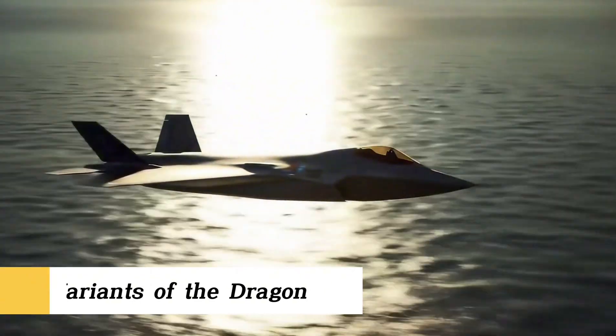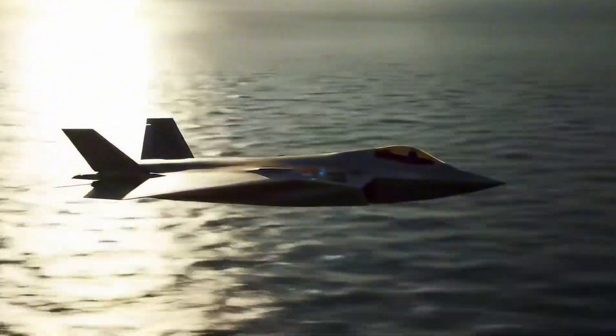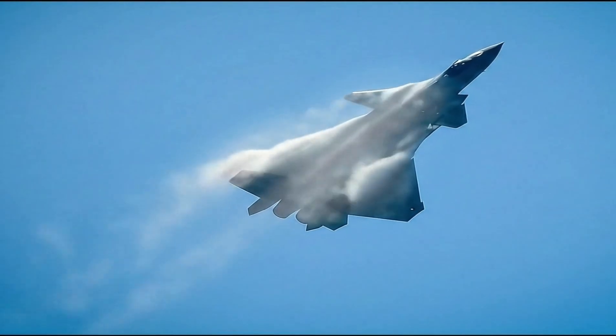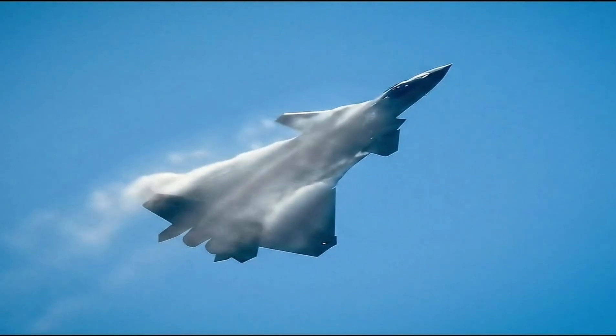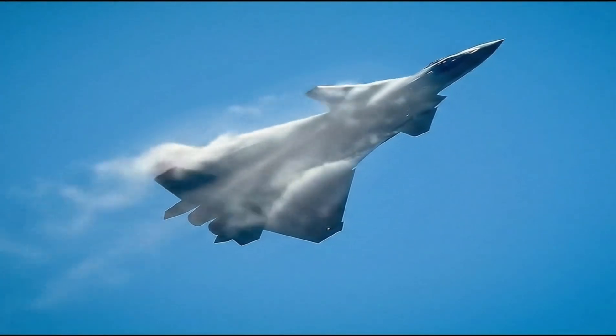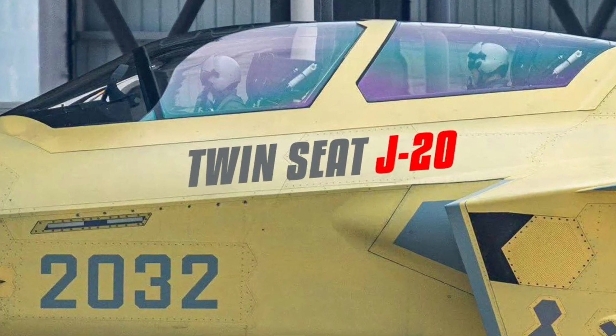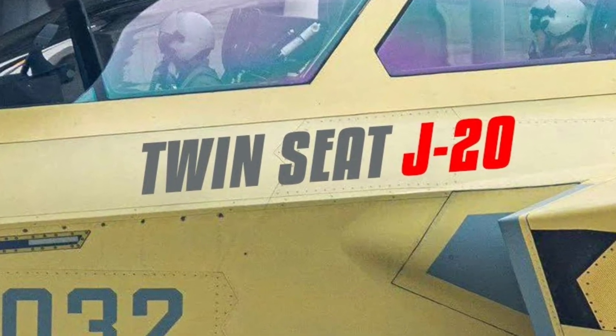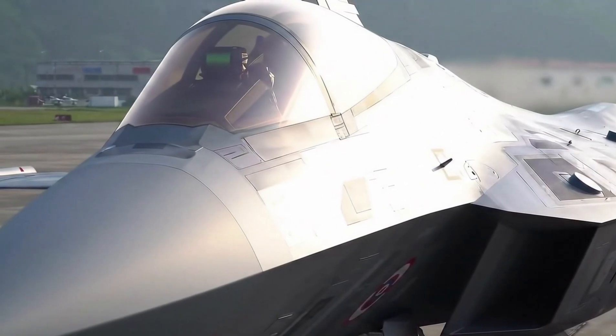The baseline J-20A began service in 2017. The J-20B introduced thrust-vectoring nozzles for greater maneuverability. And the twin-seat J-20S — a rare feature in stealth fighters — could coordinate drone swarms, electronic warfare missions, or complex strikes.